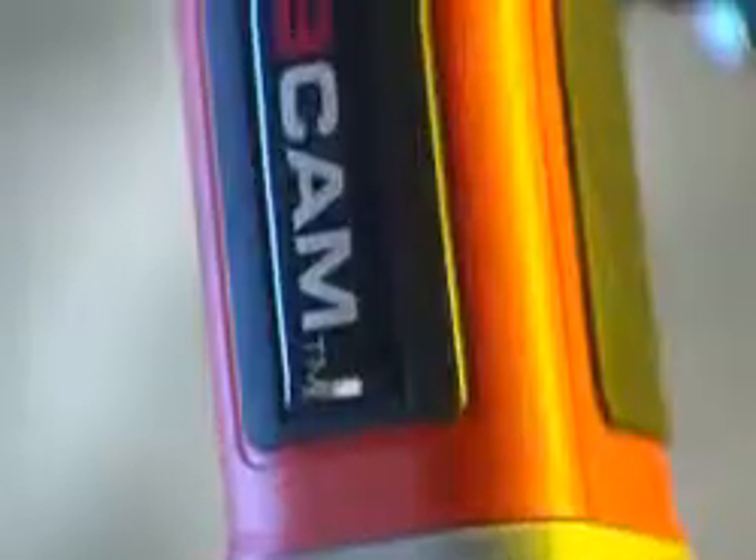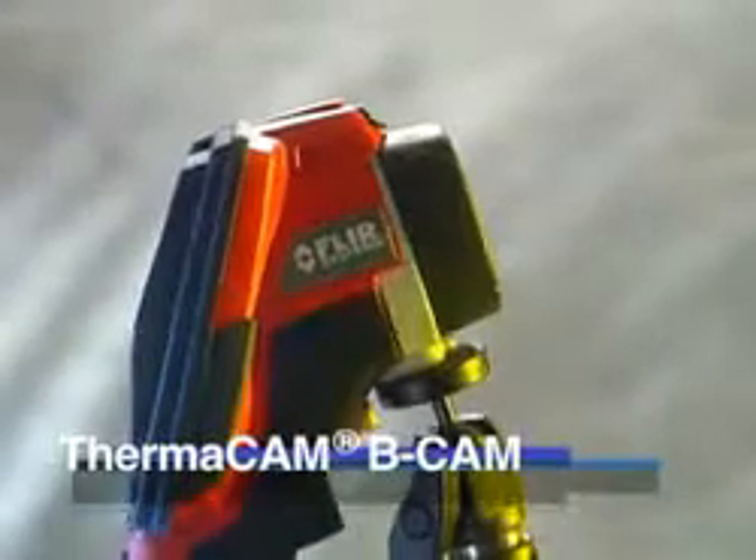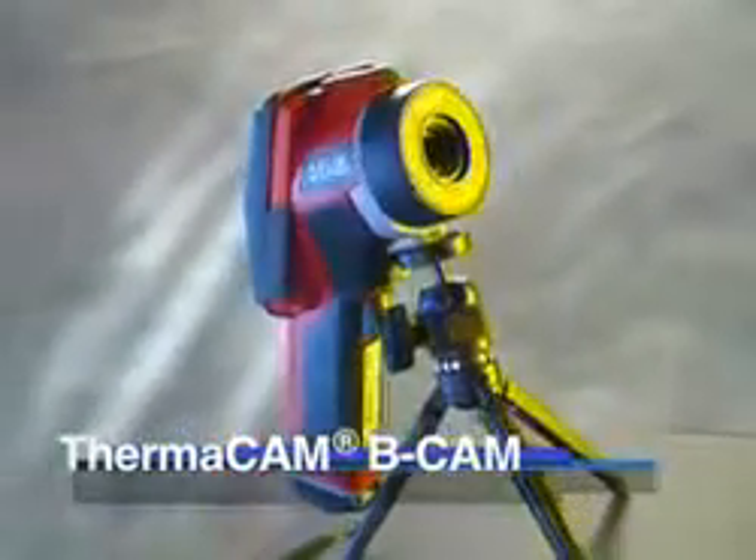The FLIR infrared camera already gives us a distinct ability and is already changing the way we do things. We can go beyond the traditional home inspection.